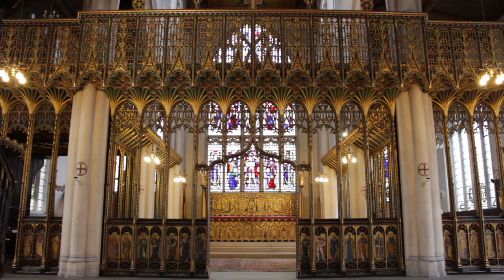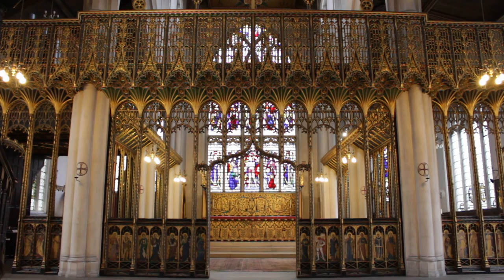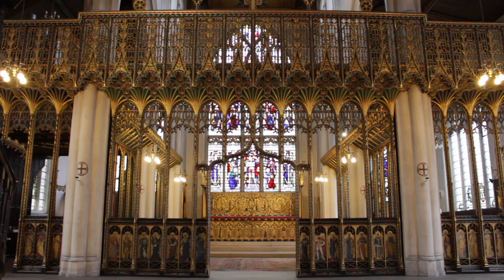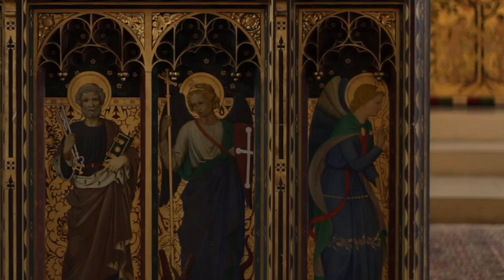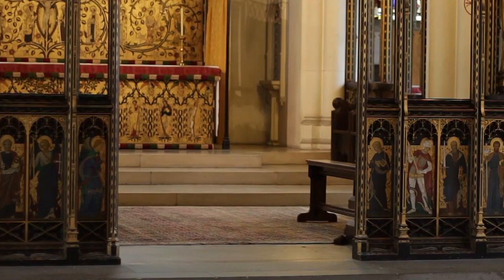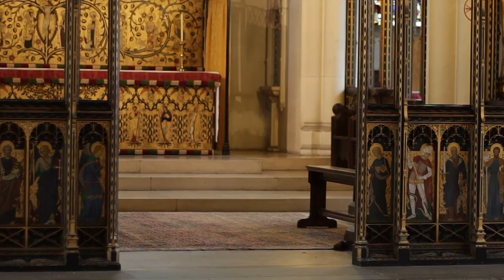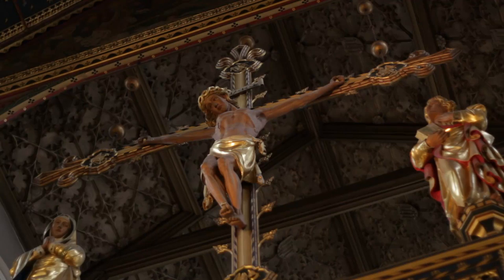Members of the congregation passing through the screen pass through the Annunciation itself. The Archangel Gabriel is on this side in the lower panel, and the Blessed Virgin Mary is on this side. The Annunciation happens in the lower region of the screen across the same space as the monumental crucifixion, with Mary and John on either side.